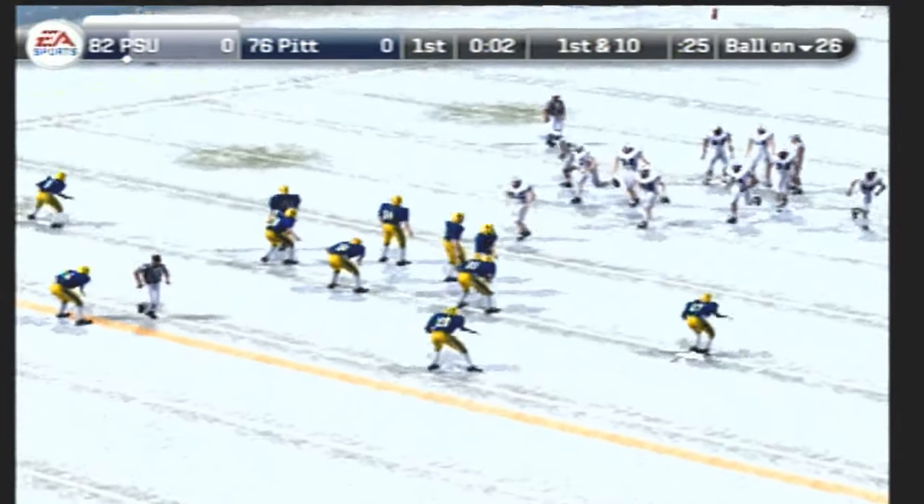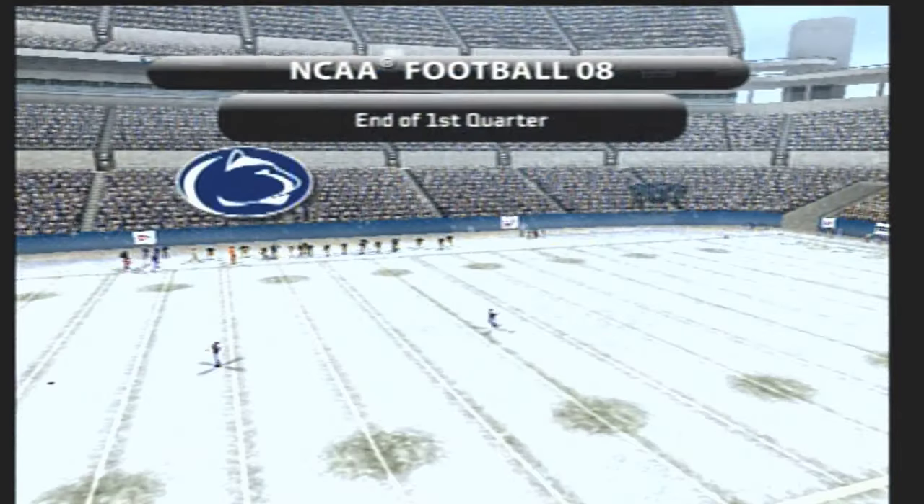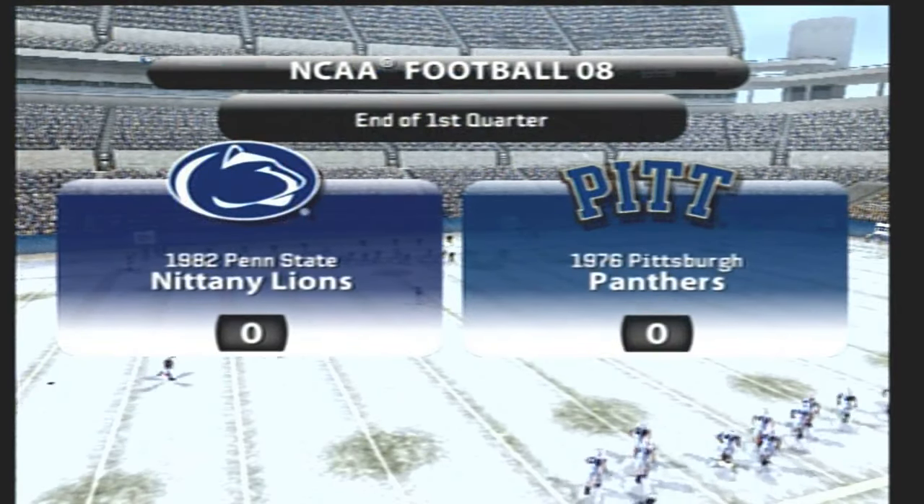First down, ten yards to go, ball on the 26. That's the end of the first quarter, folks — no score after one.